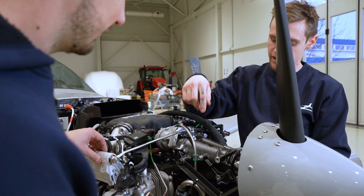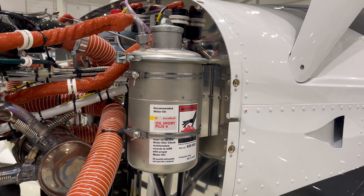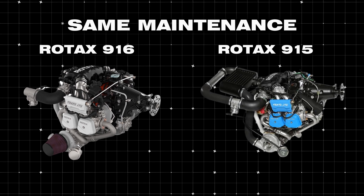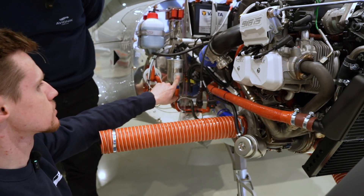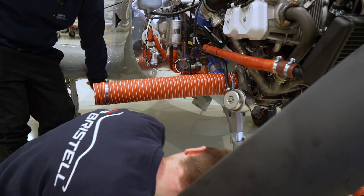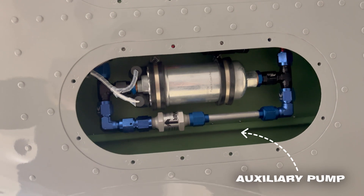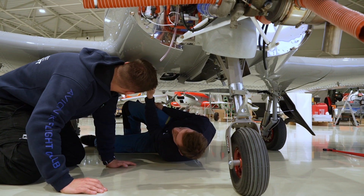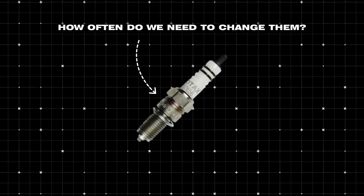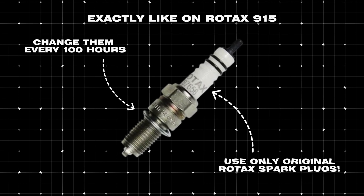In terms of maintenance, the oil tank looks the same. The maintenance procedures for the 916 are essentially the same as for the 915. We change the oil filter and the fuel filter — this is the fine one — and we clean the reusable one below as well. Here are the pumps: one is main, one is auxiliary. As for spark plugs, we replace them the same as on the 915 — every 100 hours — and again only genuine Rotax ones.